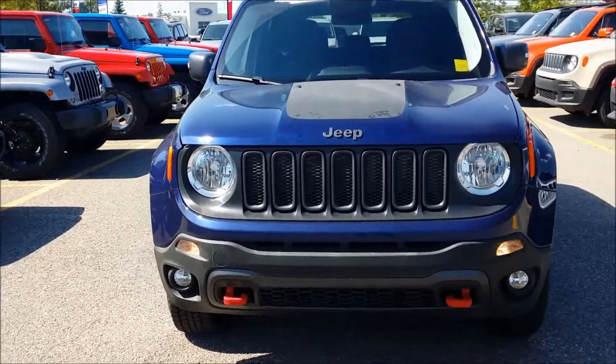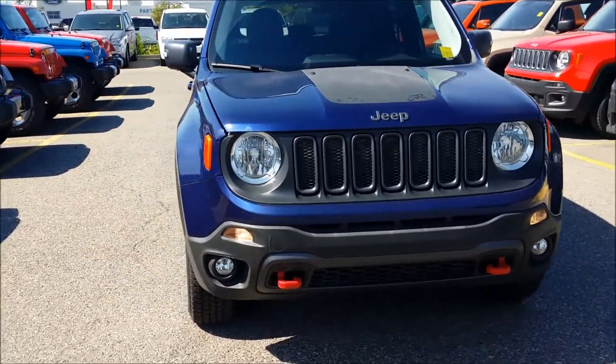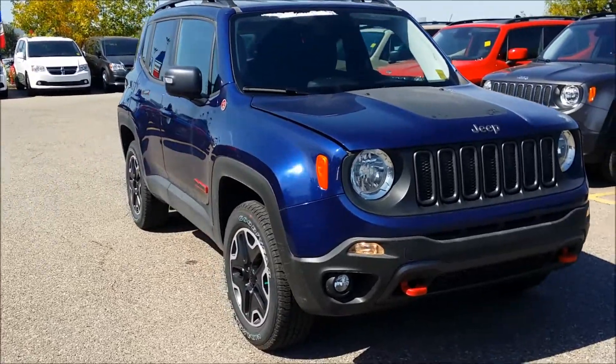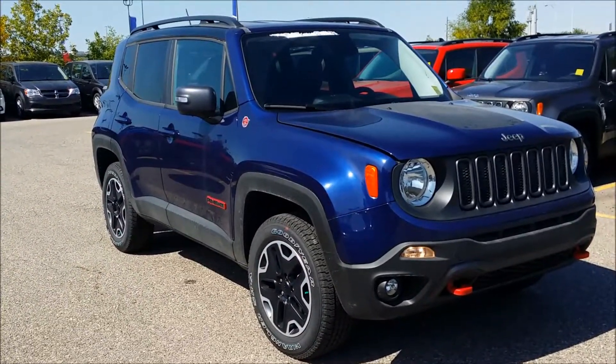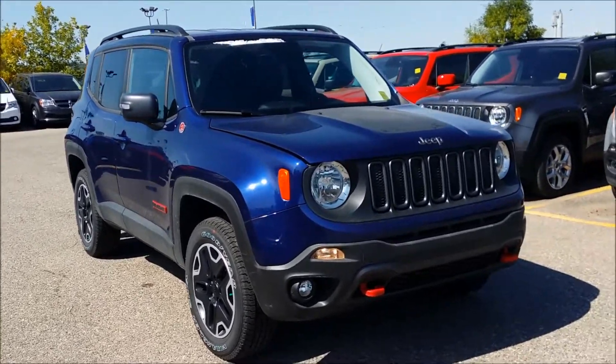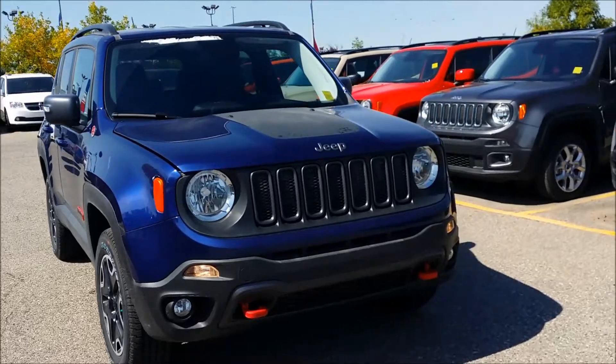If you're happy with this vehicle and everything it has to offer, please feel free to give our Client Care Department a call at 403-245-6000 and we'll be happy to set you up with an appointment to test drive this vehicle. Once again my name is Maggie and the number for our Client Care Department is 403-245-6000.